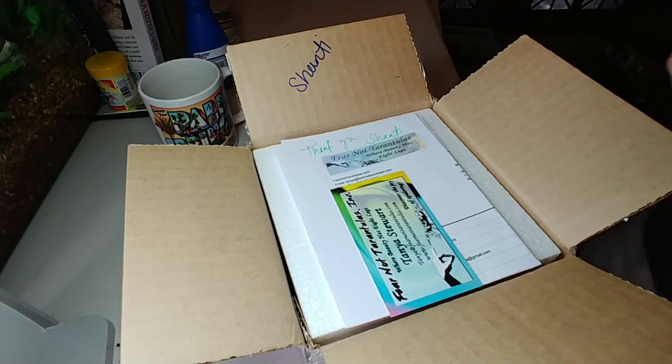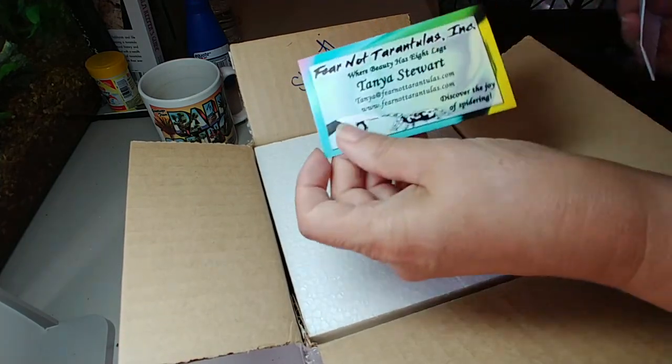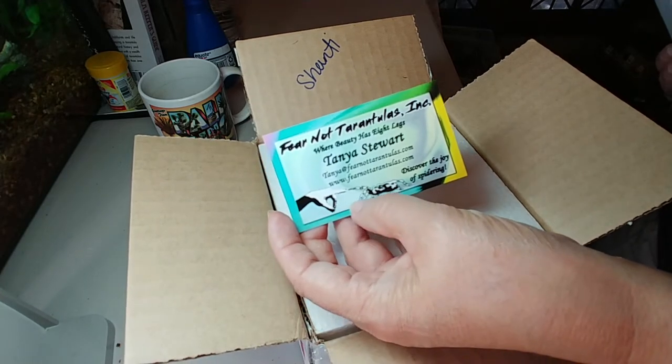Hi there! I have a Fear Not Tarantulas unboxing and I am determined that it's gonna be a good day — no more losses. The sun is shining, there's not as much smoke in the air here in Spokane, so that's all good. Let's get to that unboxing. Alright, we're in the box and it says thank you Shanti and Fear Not Tarantulas — wonderful place.